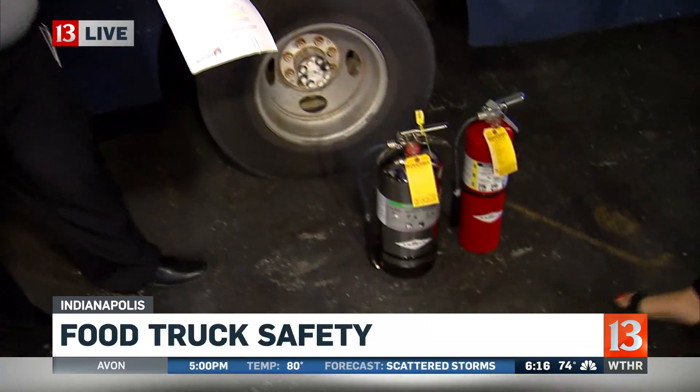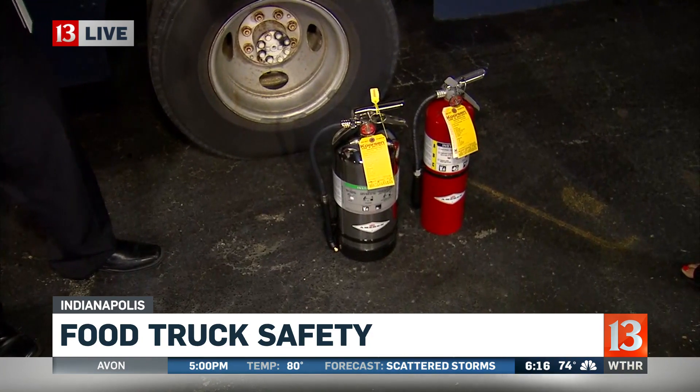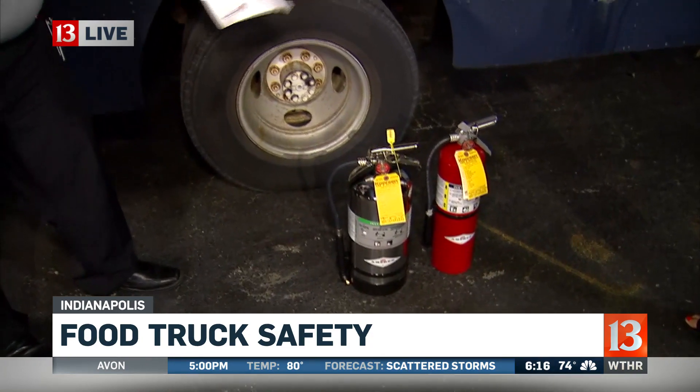There are a couple of things you can do. Every food truck should have a K-Class fire extinguisher — that would be for grease fires — and an ABC fire extinguisher, which would be for fuel, wood, or paper.